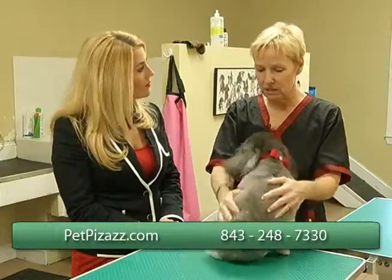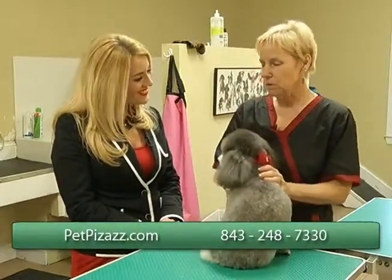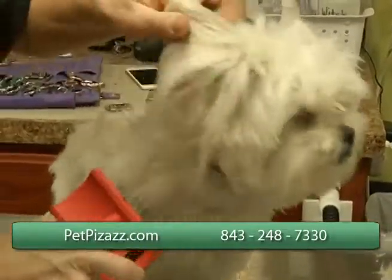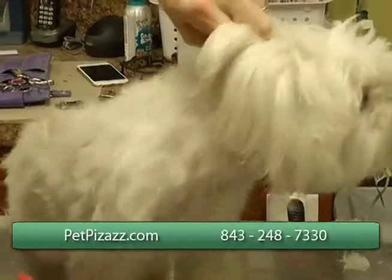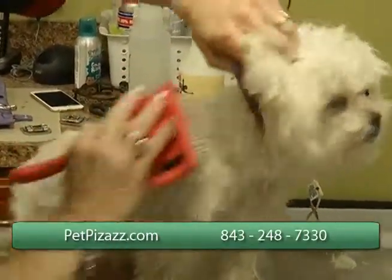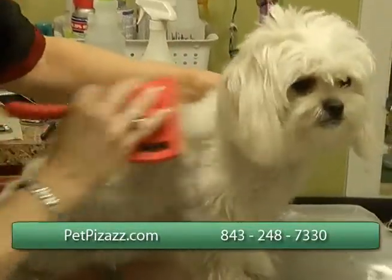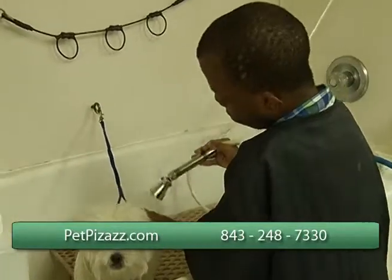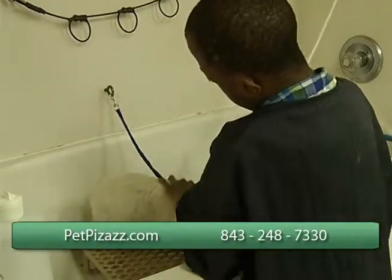You would bring your baby in — like this is Zeus. So you would bring Zeus in bathed, preferably not with a lot of knots because that would take time. Basically, have him come in all clean and plan on spending about two hours. I will show you all the basics for grooming your dog — people with a little Maltese or a Lhasa or any of the little mixed breeds.